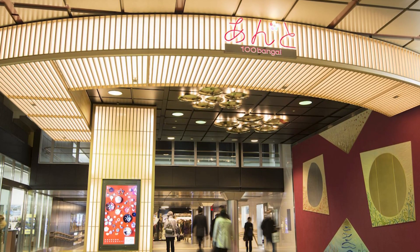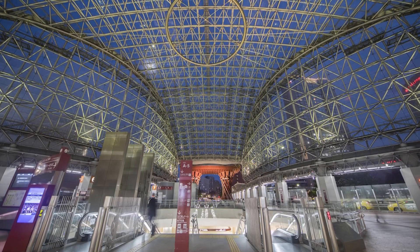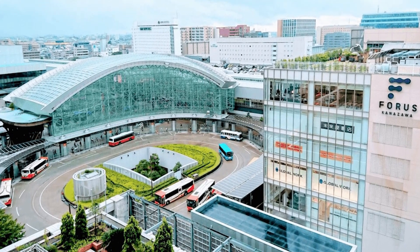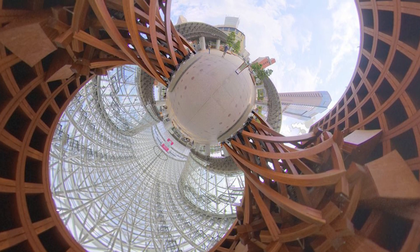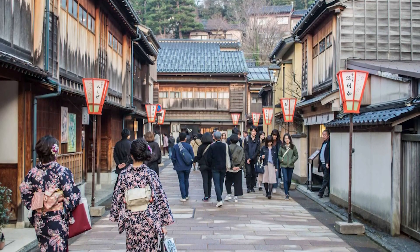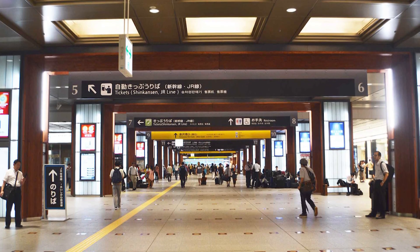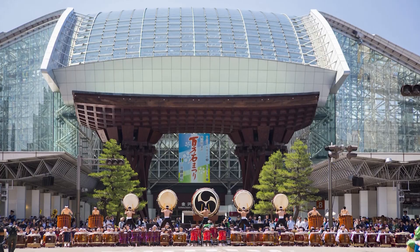The station boasts three island platforms and a cutout platform serving seven tracks, with hotels, restaurants, shops, and the Kanazawa Station bus terminal conveniently located nearby. The station's exterior is characterized by its sleek and contemporary appearance, featuring a mix of concrete and steel with clean lines and a grand entrance plaza. The most striking feature is the massive wooden Tsuzumimon Gate.